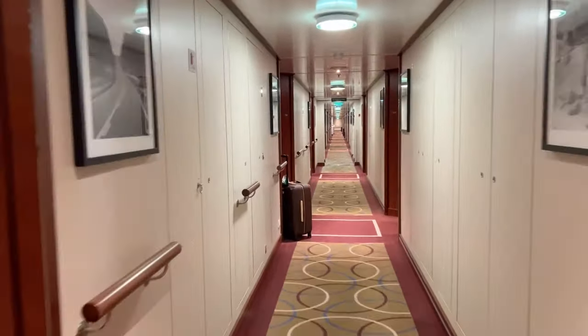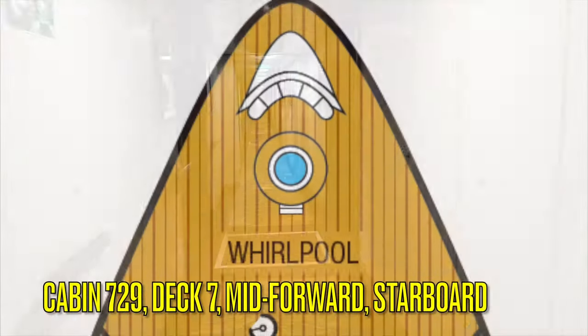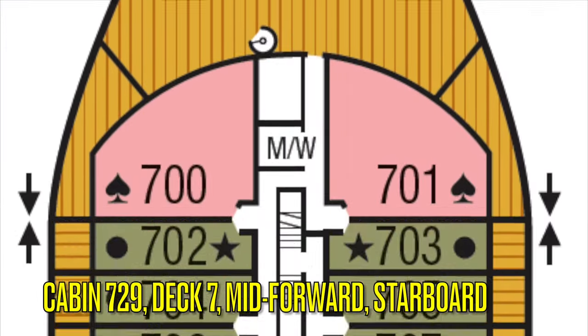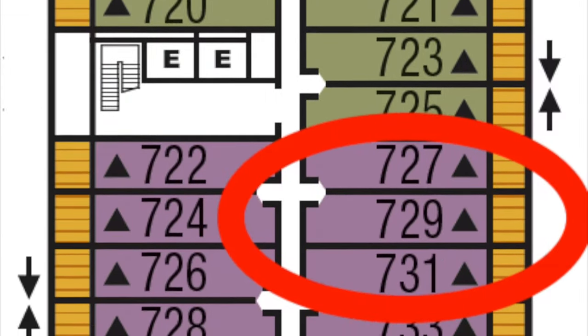Today we are going to look at Cabin 729, a Category V3 Veranda Suite on the Seabourn Ovation, located mid-forward on Deck 7, starboard side.